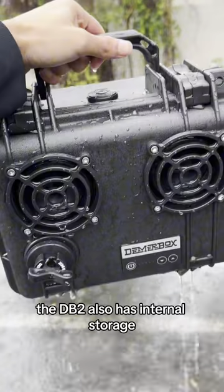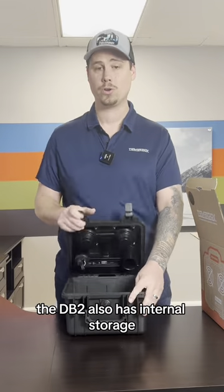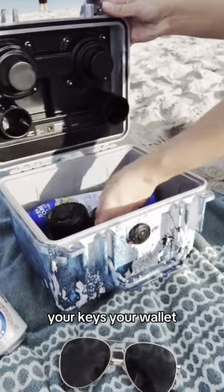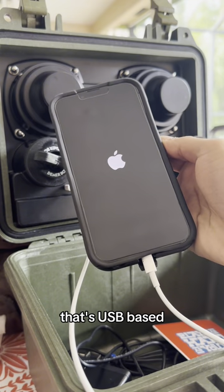The Pelican case is also waterproof and crush-proof. The DB2 also has internal storage, so you can save everything here from your phone, your keys, your wallet. You can also charge anything that you want that's USB-based.